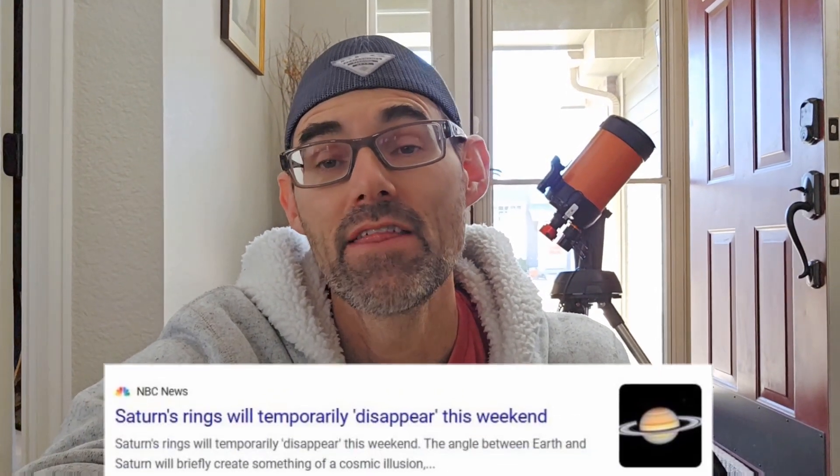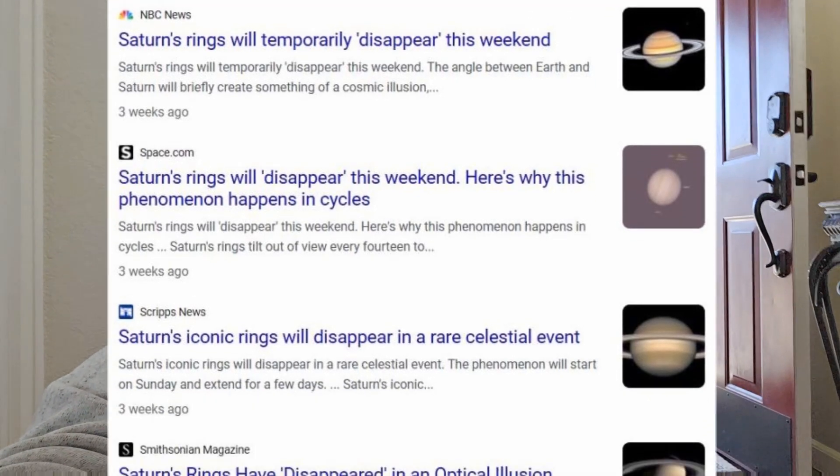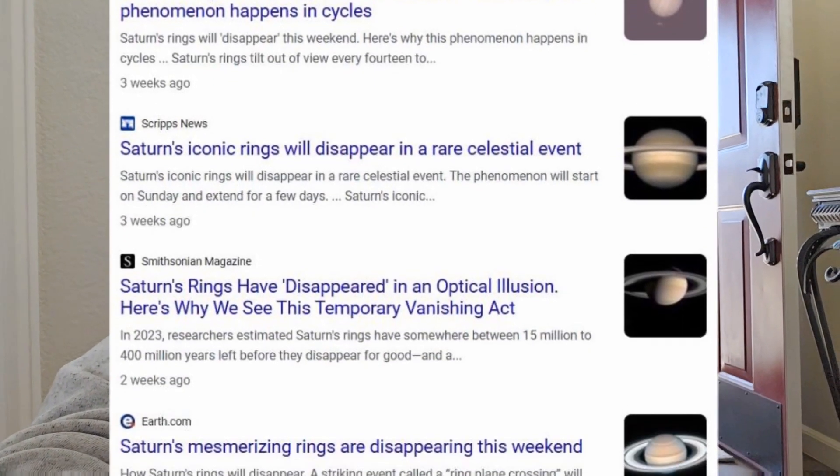Hey everybody, I'm doing a quick one today. I'm going to try to see what Saturn's rings look like. You might have seen in your news feed a few weeks ago that Saturn's rings were going to disappear, and that just means they were going to be edge-on from the perspective of the Earth, so we wouldn't be able to see them.